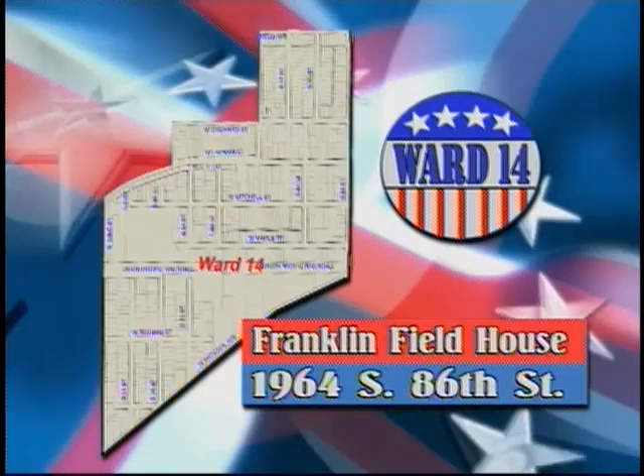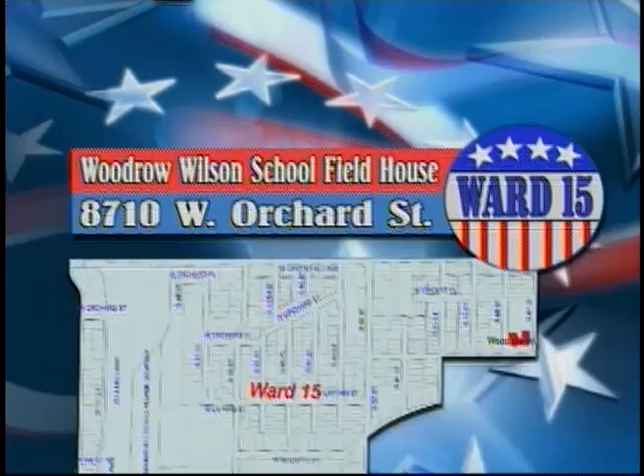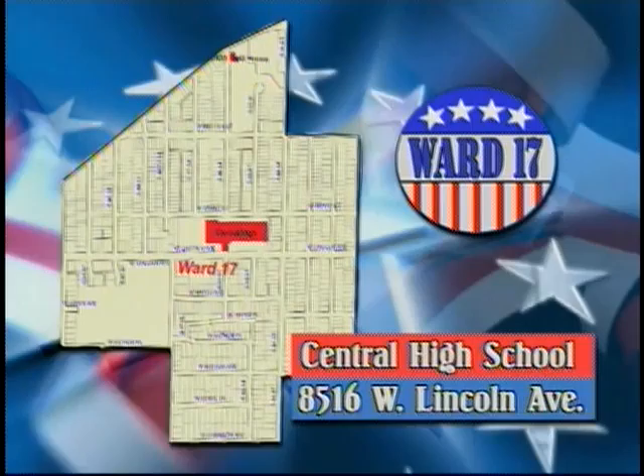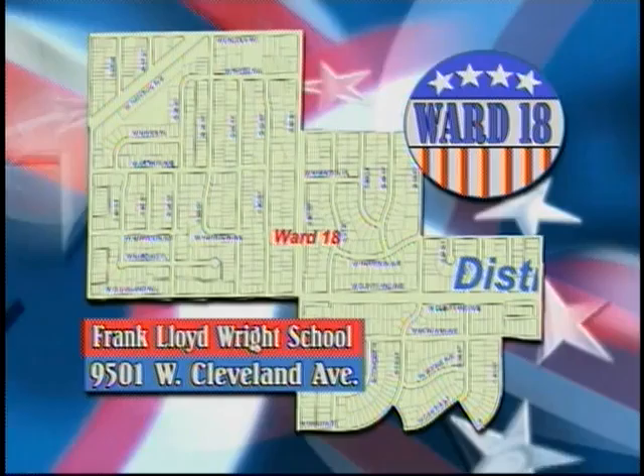Marion University at 1227 South 116th Street is the polling place for Ward 13. Franklin Field House at 1964 South 86th Street is the polling place for Ward 14. Woodrow Wilson School Field House at 8710 West Orchard Street is the polling place for Ward 15. The polling place for Ward 16 is Frank Lloyd Wright School, 9501 West Cleveland Avenue. The polling place for Ward 17 is Central High School, 8516 West Lincoln Avenue.